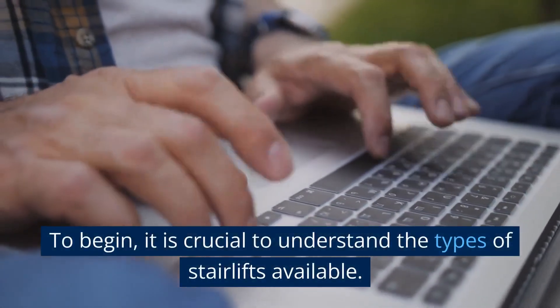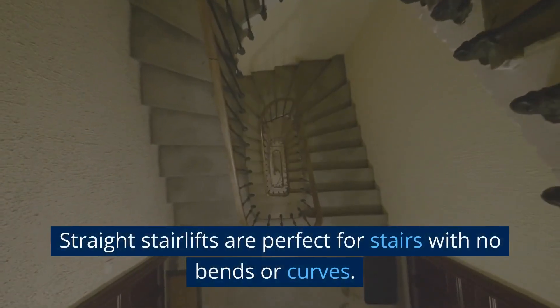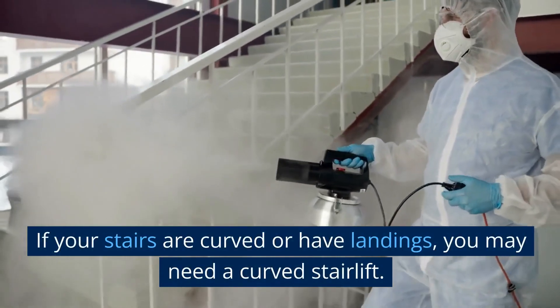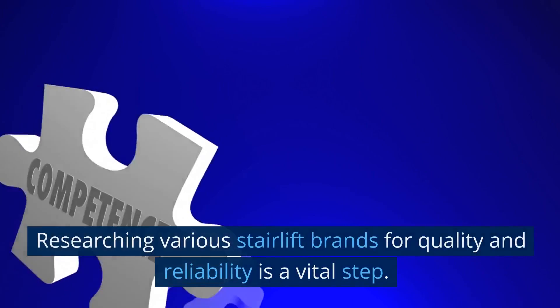To begin, it is crucial to understand the types of stairlifts available. Straight stairlifts are perfect for stairs with no bends or curves. If your stairs are curved or have landings, you may need a curved stairlift.